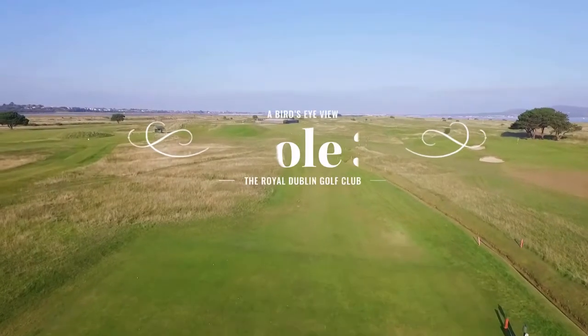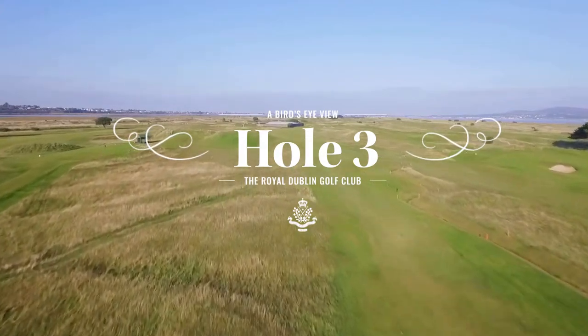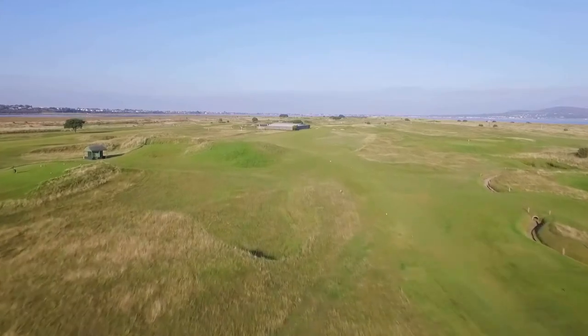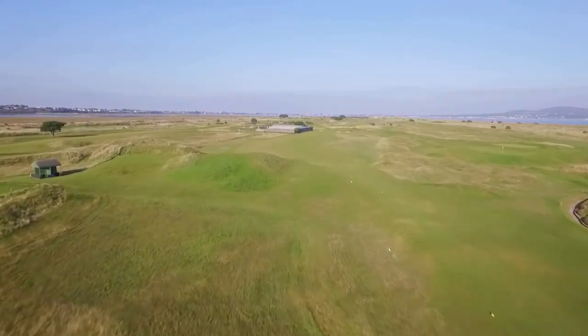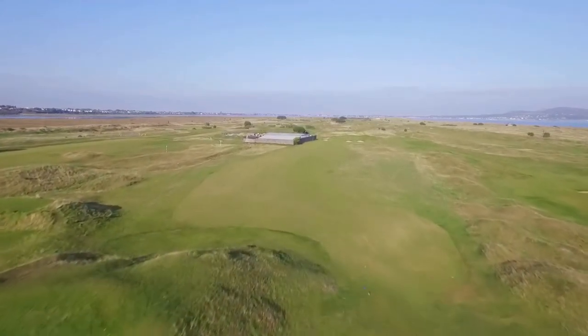Hole 3, Alps, is a 400-yard par 4. Aptly named with a high mound on the left side of the fairway, it is almost a blind tee shot. Visually, it is deceptive from the tee. There is plenty of fairway left, and what you see right of the mound is actually rough.